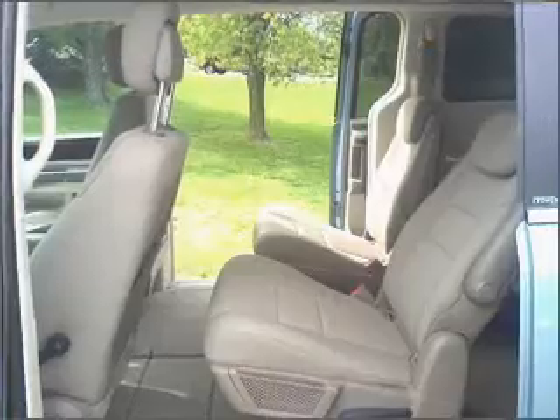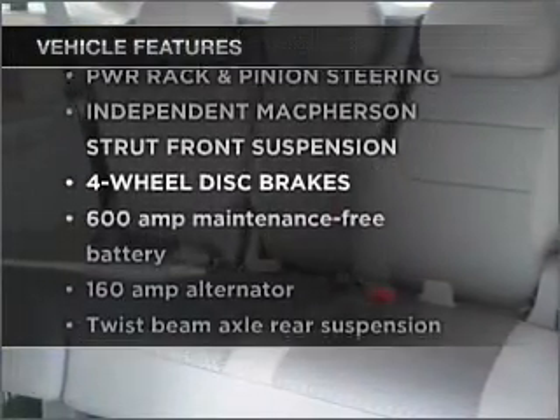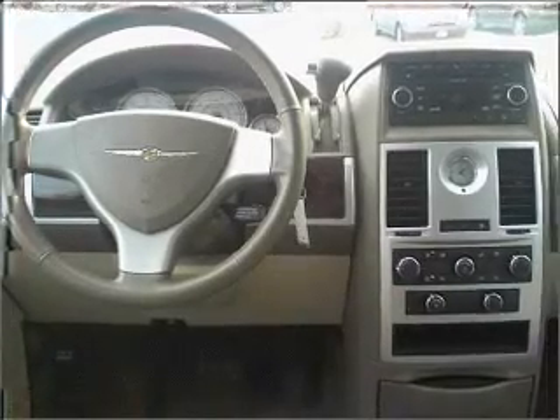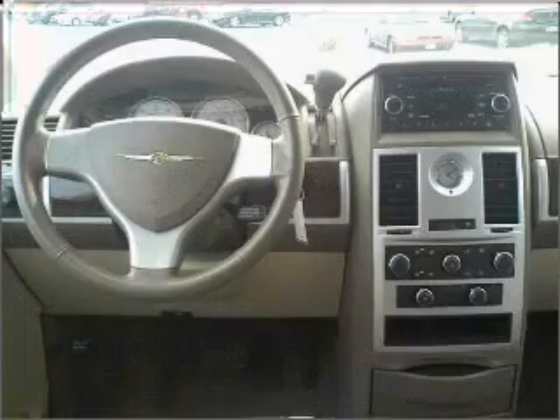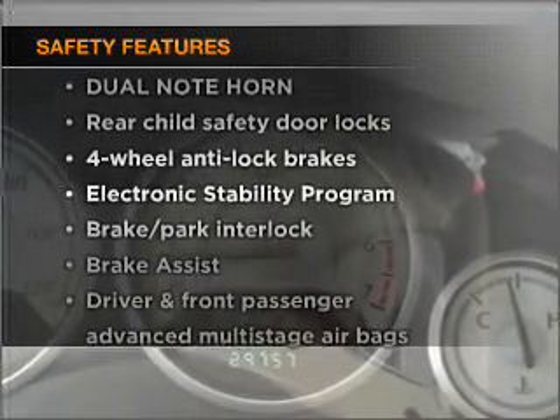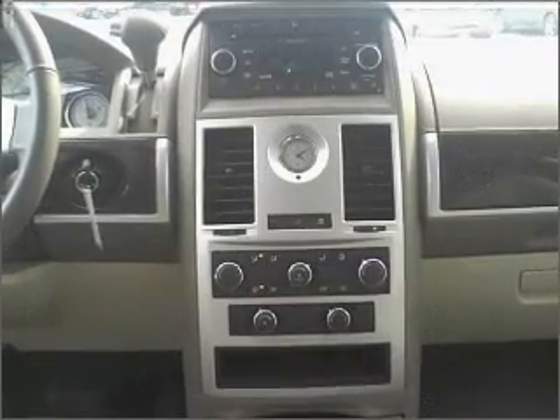Your buy was a smart choice. Notable features included in this vehicle: air conditioning, power door locks, power windows, power steering, cruise control, and an adjustable tilt steering wheel. For your peace of mind, the following safety equipment is included: stability control. Call today to schedule a test drive.